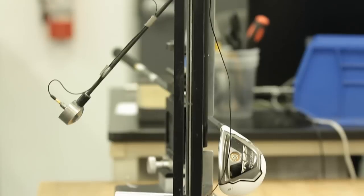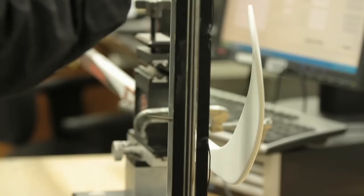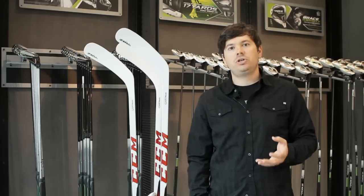What's really important in golf — releasing energy at the point of impact to maximize ball flight — is very similar to the energy return of a hockey stick at the point of impact to maximize puck speed off the blade. For CCM RBZ, we've created a brand new blade structure that's new to the hockey industry.